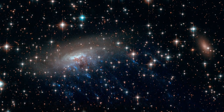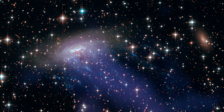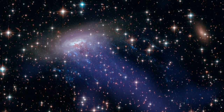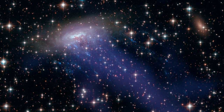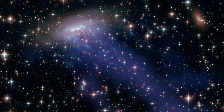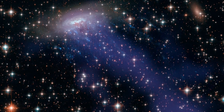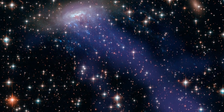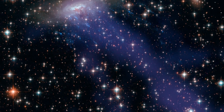When these Hubble observations are combined with X-ray images from the Chandra X-ray Observatory, a bright, extended fog can be seen enveloping the galaxy and streaming off into space. These X-ray tails are formed from the cool gas stripped from ESO 137-001, which has since been heated to many millions of degrees Celsius by the hot gas in the cluster.